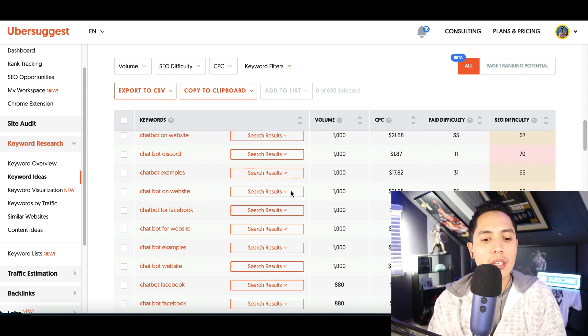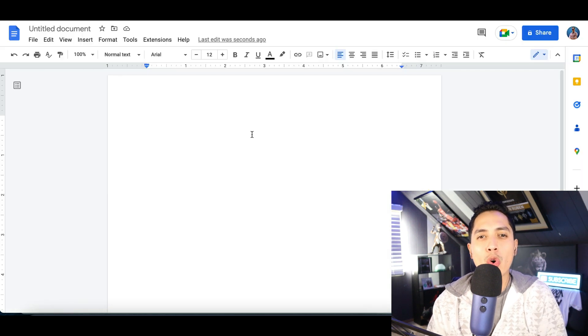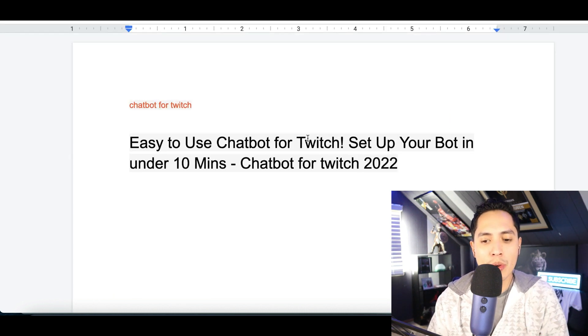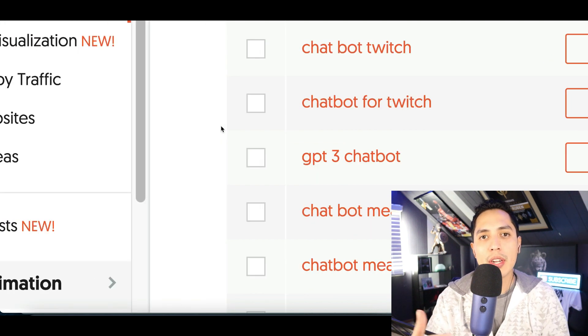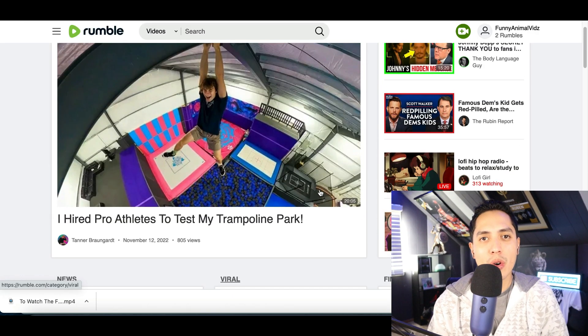Pick a keyword from the results — I'm going with 'chatbot for Twitch.' Copy the keyword and paste it into a notes document, then create a catchy title around it. Here's one I came up with: 'Easy to Use Chatbot for Twitch — Set Up Your Chatbot in Under 10 Minutes | Chatbot for Twitch 2022.' Repeat the keyword at the end because this is what people are searching for 1,600 times every month on Google. A catchy, keyword-rich title helps your video show up in search results.